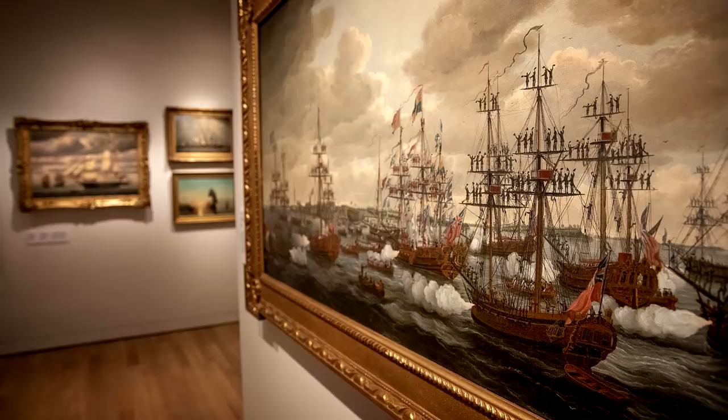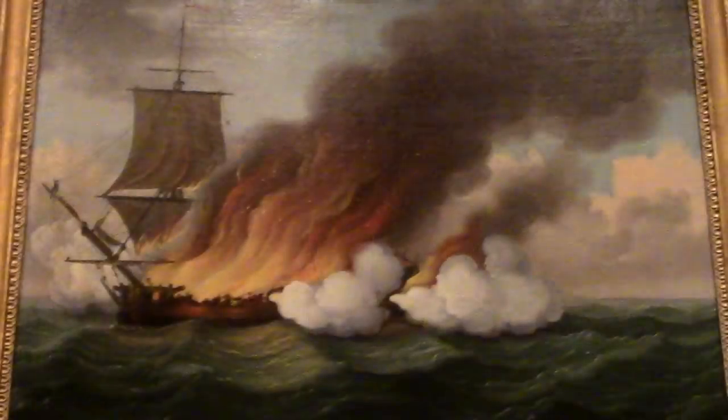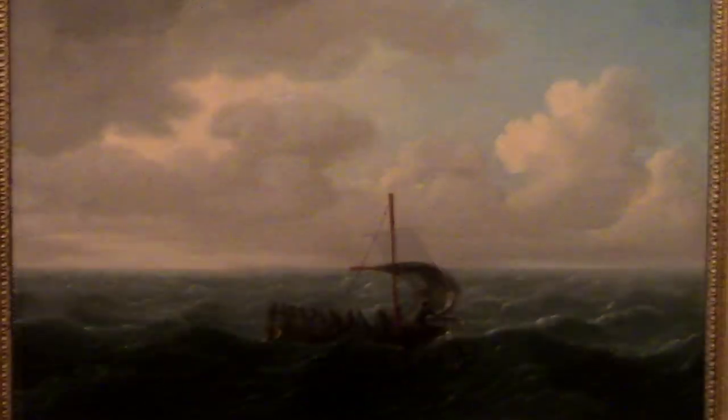Deep in the recesses of the Peabody Essex Museum's maritime section, I found this series of paintings — beautiful, mournful pieces by John Cleveley the Elder, who lived from 1712 to 1777. Collectively, they are titled The Burning of the Luxburgh Galley, and they show, well, exactly what you'd expect. The museum's description reads: 'The hopeless situation of the parties, the length and degree of their sufferings, and their melancholy resources to preserve life are circumstances that cannot fail to excite the tender feelings of the humane and benevolent.' — Survivor William Boyes, 1787.